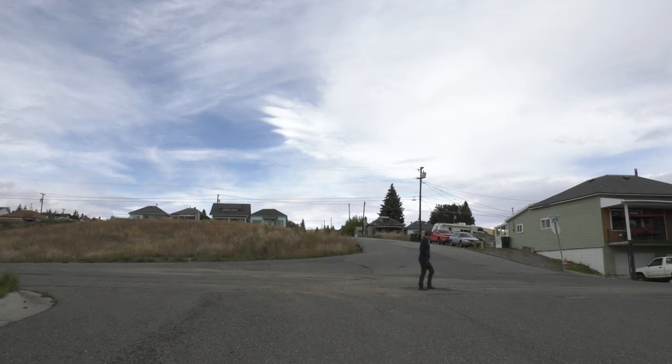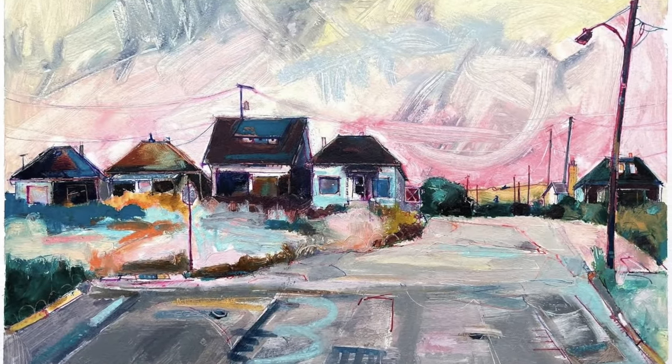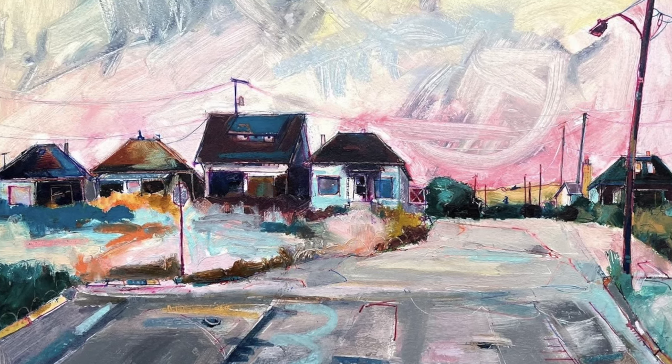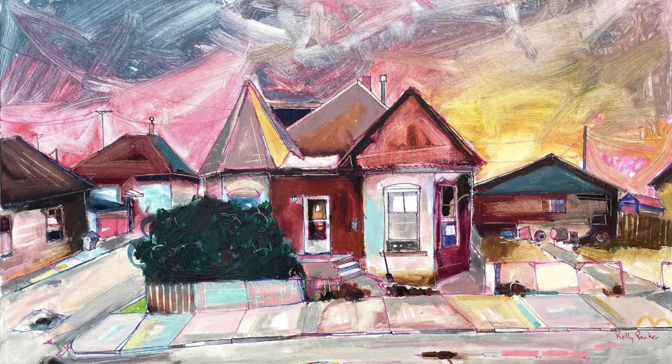Kelly Packer draws inspiration from the homes that dot Butte's Upper West Side, and she says the crisp mountain light also influences her work. High mountain light is just very crisp — it's just pumped up a little bit, so her drawings are like pumping it up even more.